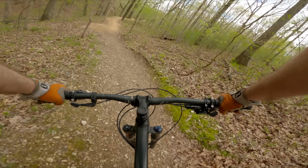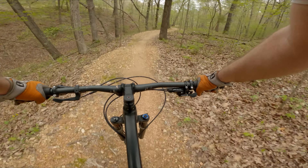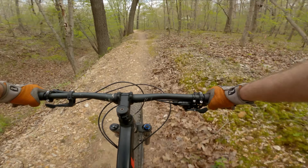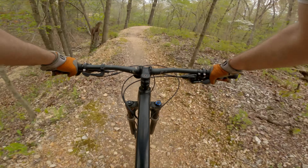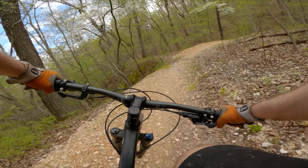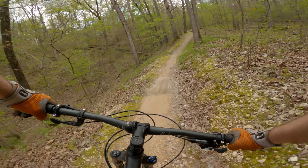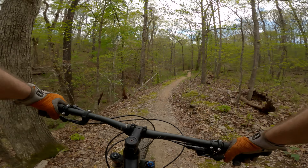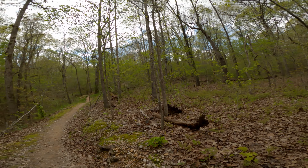I rebounded out of that and I didn't even lift. Wow, that was sweet — a nice little high speed section. Let me make sure Cassie gets down okay.